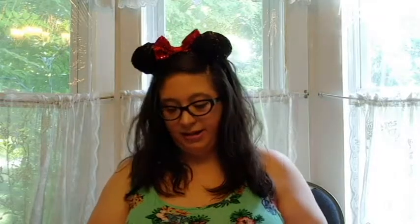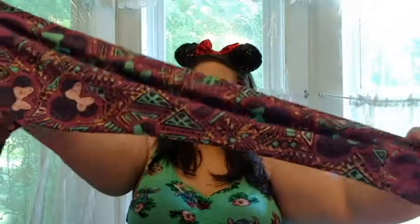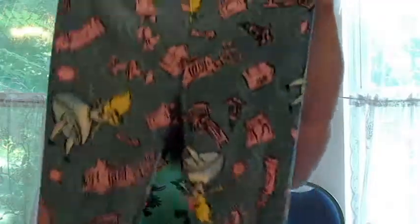Then I got these tribal print purple mini leggings that I don't love as much as I did when I bought them, but they're still pretty cute. And then there were a couple of collections they came out with. The movies aren't my favorite, but I thought the stuff was really cute, such as Alice in Wonderland and Winnie the Pooh. So I got these Alice in Wonderland leggings with Alice falling and a bunch of different random stuff. They're kind of a light blue with pink and then Alice. So those are really fun.